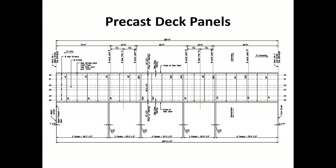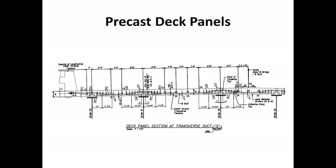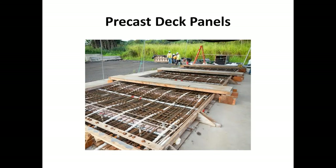For Umauma, there are 21 individual deck panels, all equal length. The panels are cast as full-width panels, so there is no longitudinal joint in the bridge. The deck panels are post-tensioned in the transverse direction shortly after casting, and post-tensioning in the longitudinal direction occurs after setting the panels on the bridge but prior to UHPC grouting. The contractor is casting these himself and has set up a casting bed nearby at an off-site location.